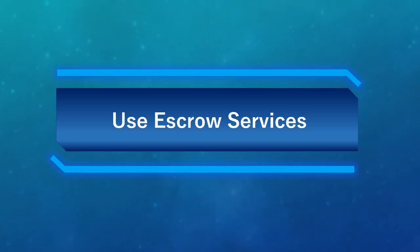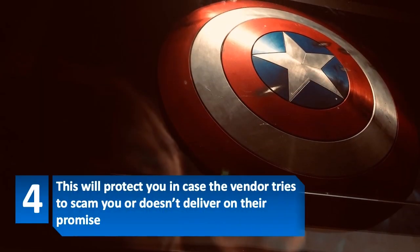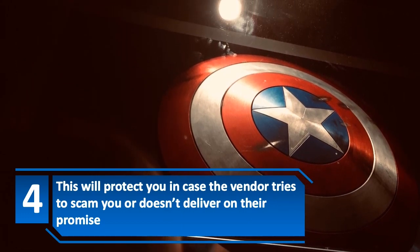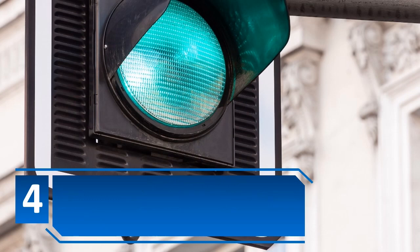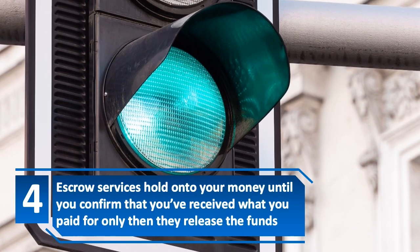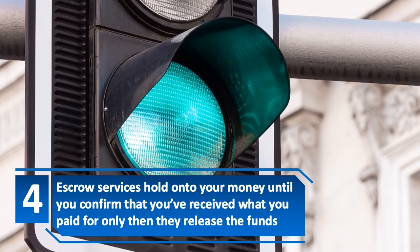Number 4: Use escrow services. This will protect you in case the vendor tries to scam you or doesn't deliver on their promise. Escrow services hold onto your money until you confirm that you've received what you paid for — only then do they release the funds.